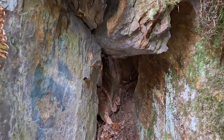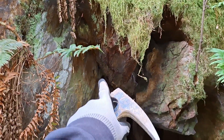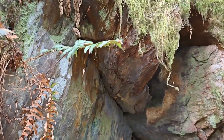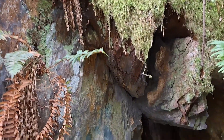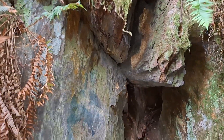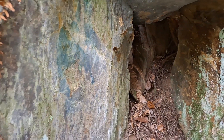Over here you can see this area where it looks like malachite staining — looks like there's a bit of sulfides up there that have caused something to drip down, causing malachite staining on the rock there.